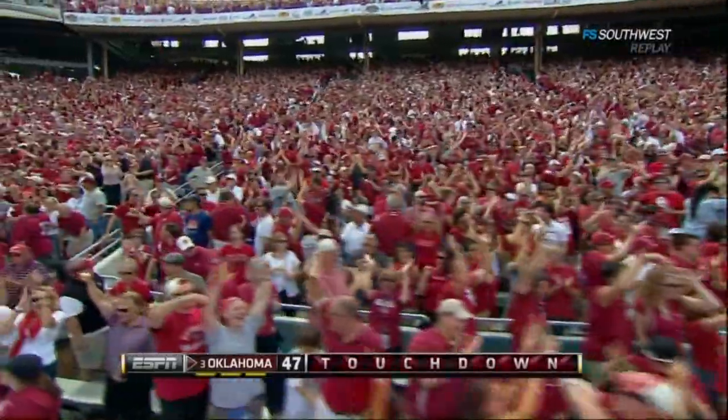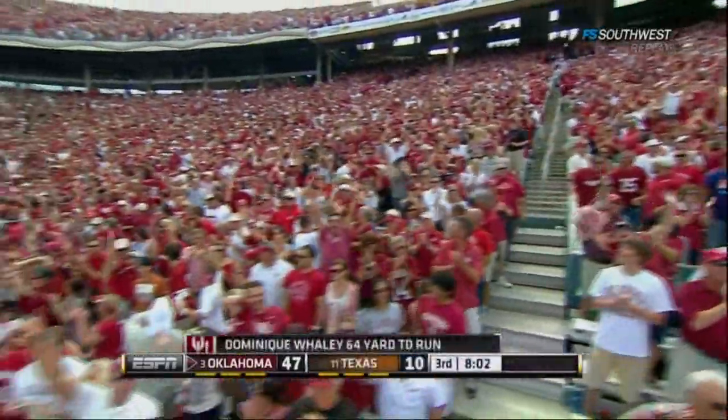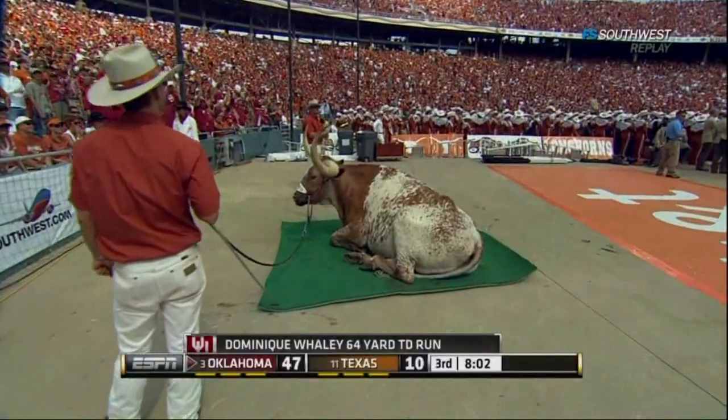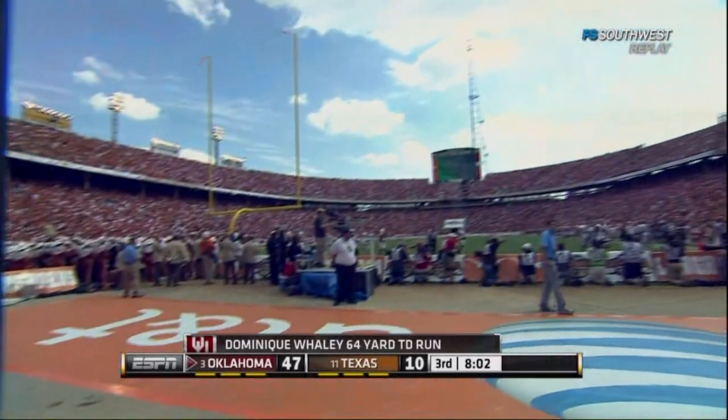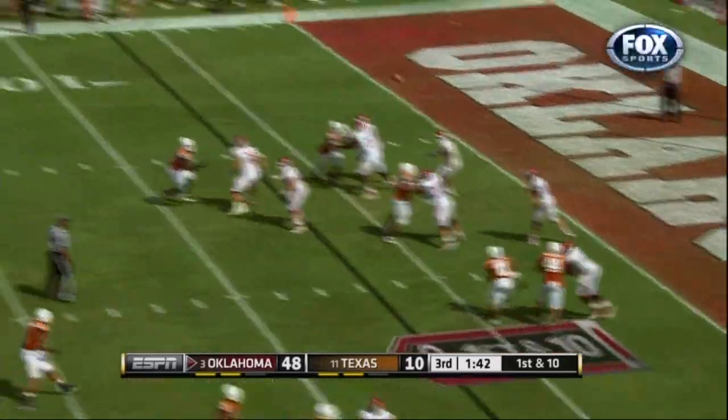And folks, Bevo can't stand to watch it anymore. He has flat turned his back on the Horns and says that's enough of that stuff. Holy Toledo. Spectacular.